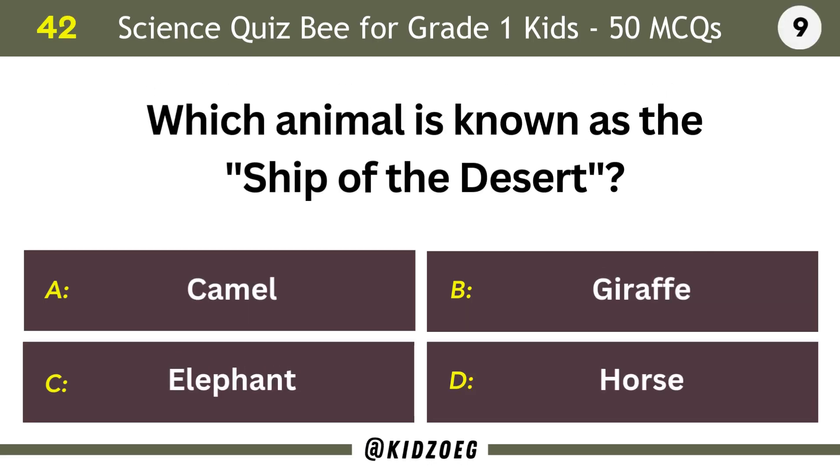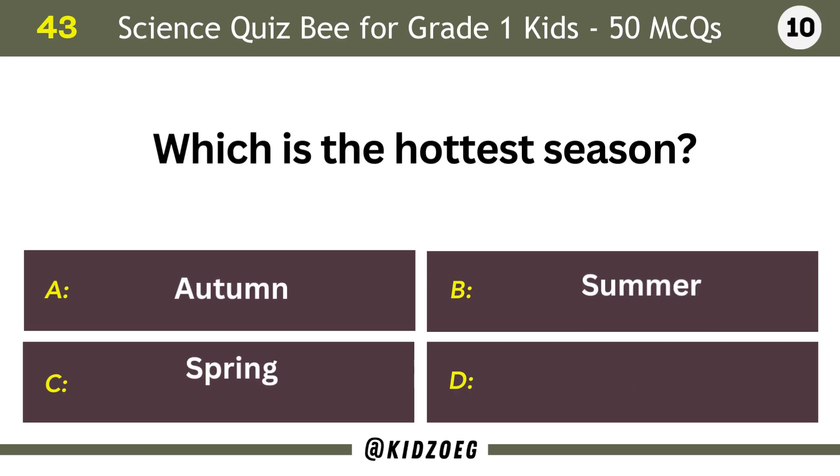Which animal is known as the ship of the desert? Camel. Which is the hottest season?